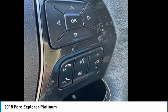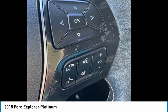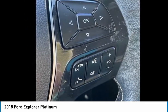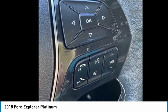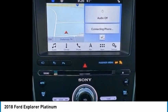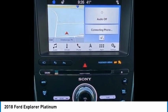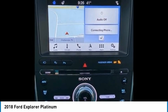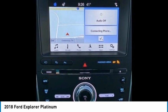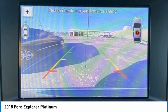Rear seat center armrest, rear window defroster, rear window wiper, rear view camera, remote wireless entry, security system, speed sensing steering, speed sensitive wipers, split folding rear seat, spoiler, steering wheel memory, steering wheel mounted audio controls, Sync communications and entertainment system, tachometer, telescoping steering wheel, tilt steering wheel, traction control, trip computer, turn signal indicator mirrors, variably intermittent wipers, ventilated front seats.